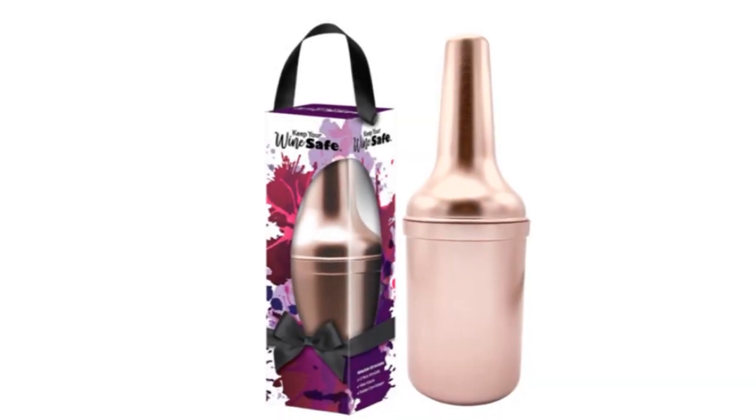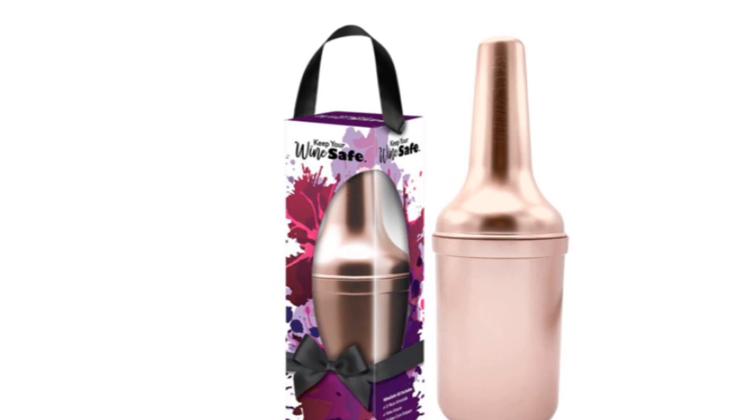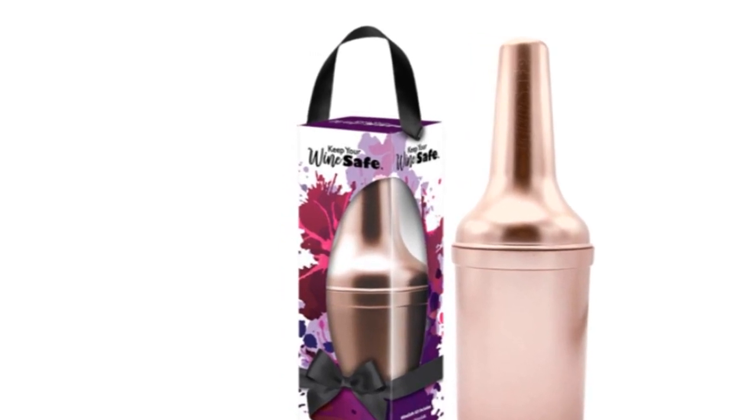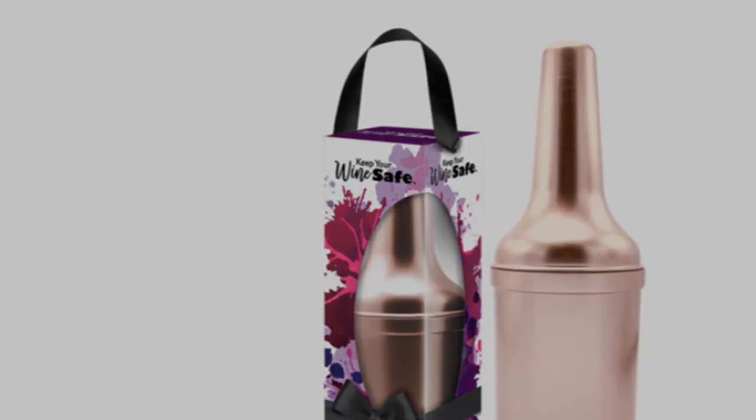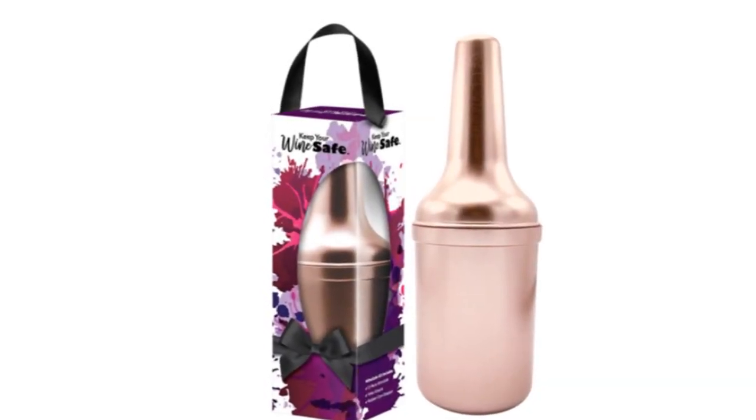This handy set provides everything you and your bridal tribe need to enjoy a bottle of wine on the go. And it comes in three colors — rose gold, sterling silver, or matte black — for just $34 for a limited time.